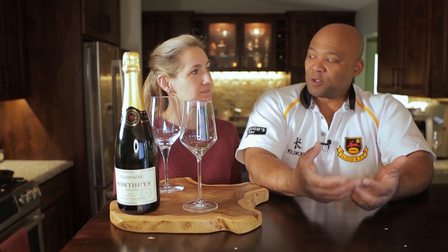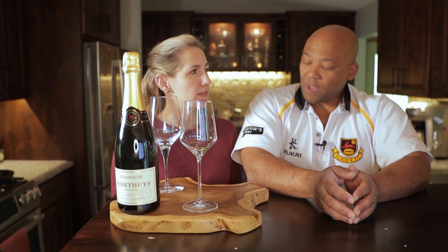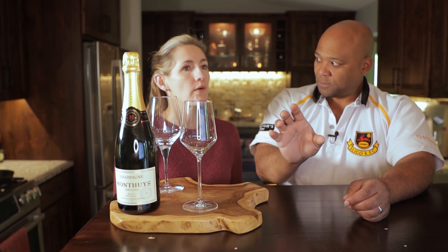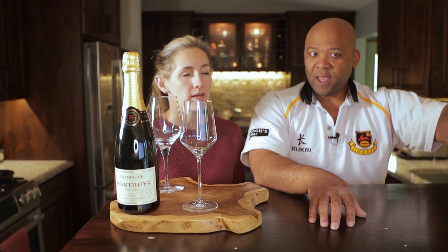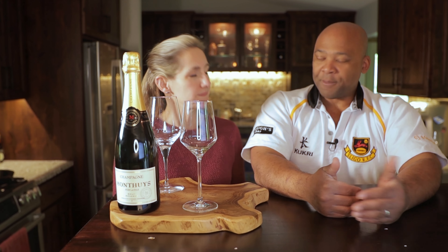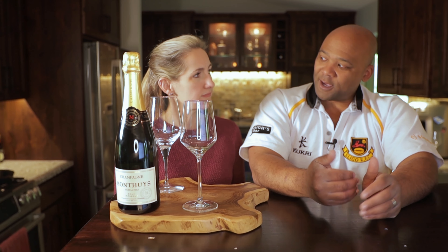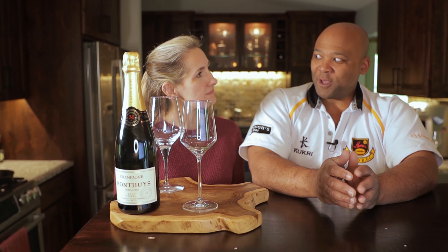So this is Champagne Montice, and this comes from an interesting place — the Vallée de la Marne. Think of the Côte des Blancs: the Vallée de la Marne runs horizontal to France and it's going to be the westernmost part of the region, situated between the Côte de Sézanne and the Côte des Blancs.